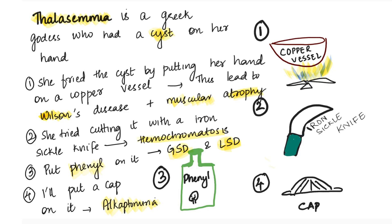The second method she used was cutting it with an iron sickle knife — a sickle knife made of iron. This led to accumulation of iron in her body, causing hemochromatosis — which means increased absorption of iron. So sickle is for sickle cell anemia and hemochromatosis is for hemochromatosis. The third thing she did was put phenyl in it. Phenyl is a chemical disinfectant used to clean floors. This caused glycogen storage disorders and lysosomal storage disorders — GSD and LSD. Then she got fed up with all these failed methods and said 'I'll just put a cap on it.' Cap sounds like alkaptonuria, which helps you remember alkaptonuria.